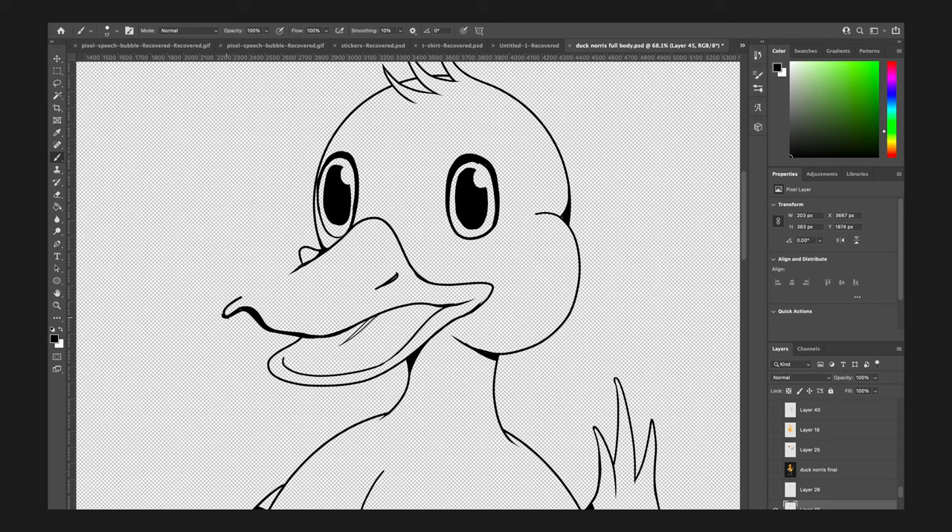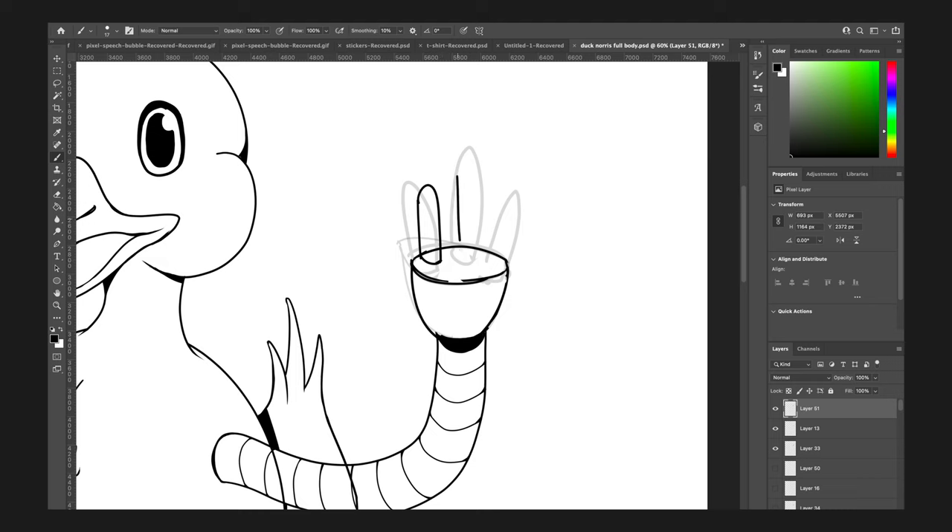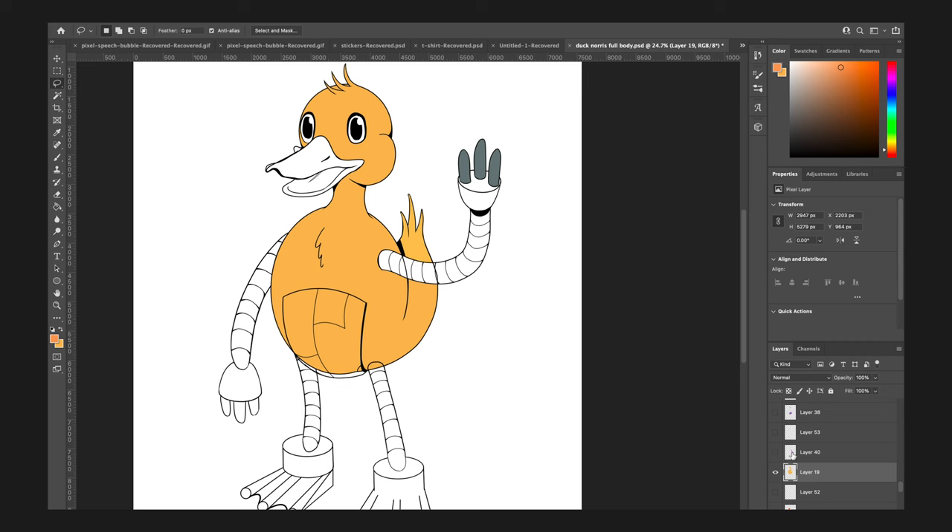One thing I learnt was the difference in designing a character and designing a mascot. Initially my approach was designing a character and I focused on things like aesthetic and making him look cool. I had to change my approach when designing a mascot for a company because the mascot represents the company. And if I make the mascot look cold and robotic and unbothered, that makes DeepSource look cold and unbothered, which is the opposite of what we're trying to portray here.